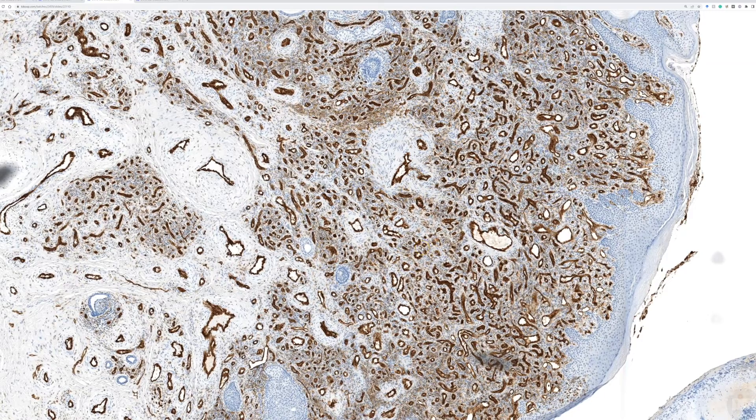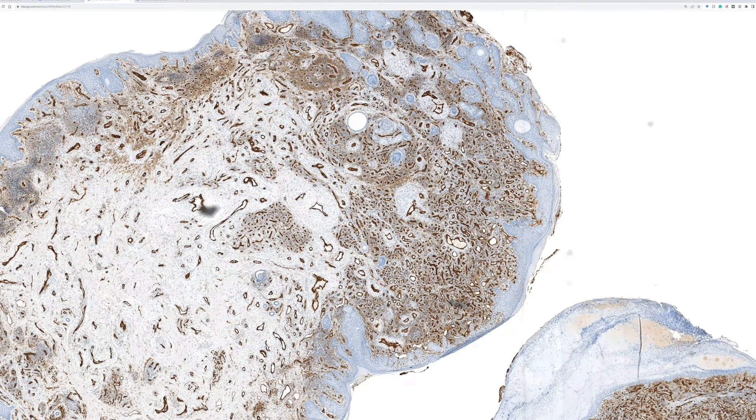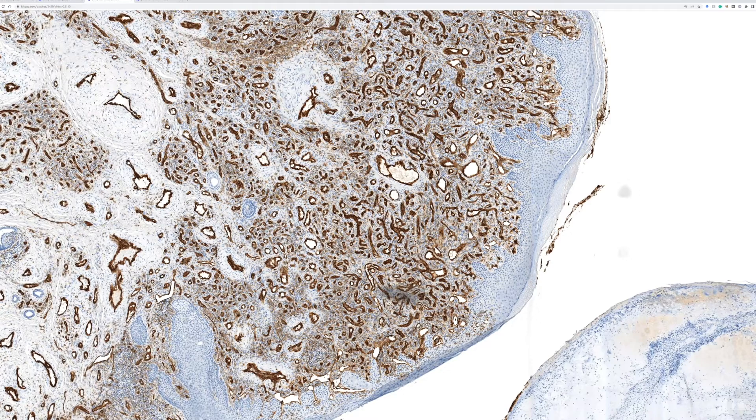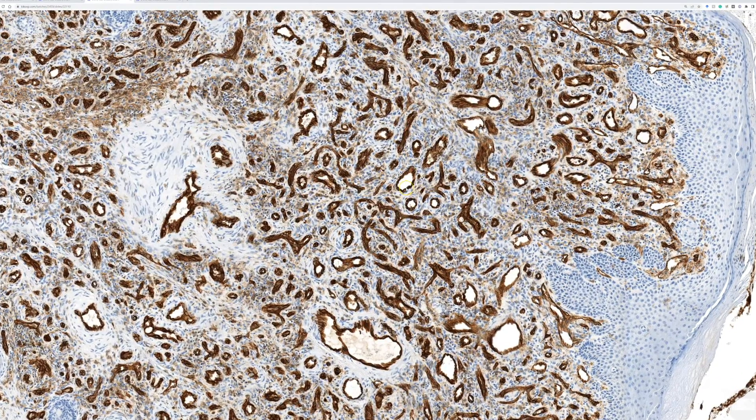When you have a cellular vascular neoplasm and you're struggling to decide if you're worried about the growth pattern — whether there are infiltrative anastomotic channels, slit-like spaces, and you're worried about Kaposi's sarcoma or angiosarcoma — one of the tools you can use is to do a vascular marker alongside smooth muscle actin. The endothelial cells in the vascular channel pattern will be highlighted beautifully. This is a beautiful example of what looked quite busy on H&E and is now very organized, very well-formed vascular channels.